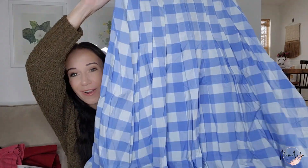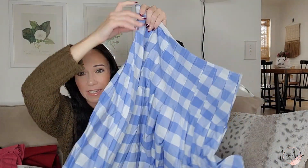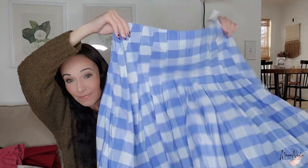This is a really fun J.Crew skirt — it's got this fun pleating, gingham blue and white check pattern. It's a nice size 12, J.Crew main label, not factory. It was $4.50 just on a normal day. I checked when it was made and this was spring of 2023 — from this year — and somebody was already like, 'meh, I don't want it.'